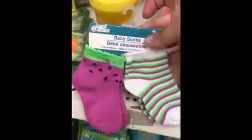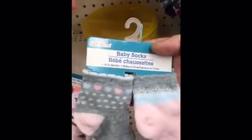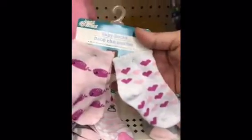They got new baby girl socks — I wish I had a baby girl! The watermelon, the little ballerina slippers, this little kitty one, the unicorn and the rainbow. They all have the little non-skid dots, and then that design. And the little whales and hearts.